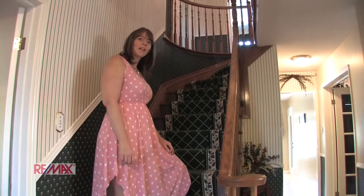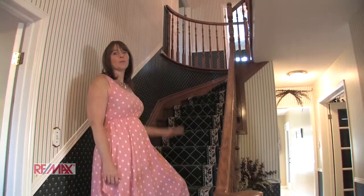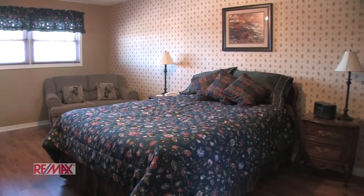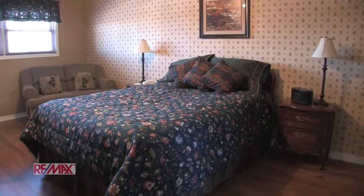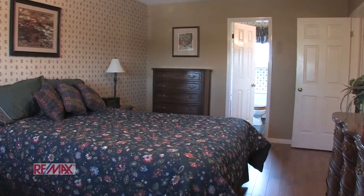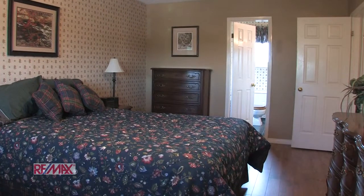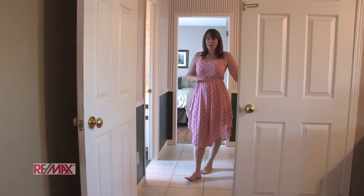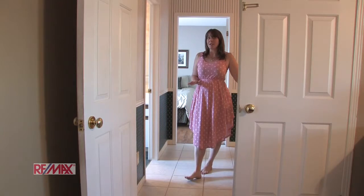Heading up to the second level is where we have three bedrooms — come on up and take a look. Here we are in the master bedroom. There's brand new flooring in this room, so there's no carpet. There's a beautiful four-piece en suite just off to the side, and a great walk-in closet with a window with lots of light. Over here we have another main four-piece bath. There's absolutely no carpet on the second level, which makes that a plus for anyone moving in.